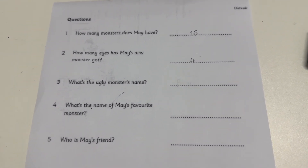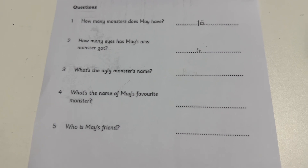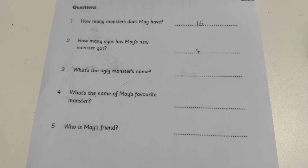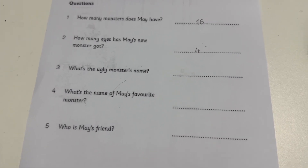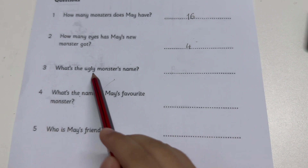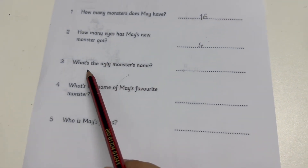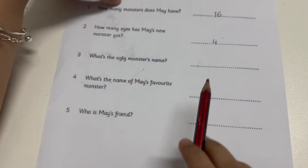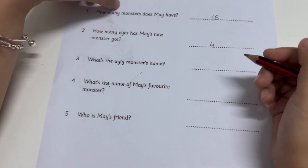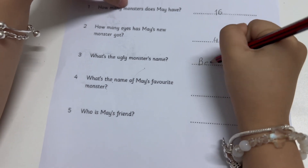Three. This monster's ugly. What's his name? It's Ben. How do you spell that? B-E-N. Yes. What's the ugly monster's name? The ugly monster's name is Ben. How do you spell that? B-E-N.